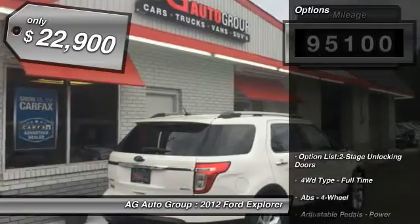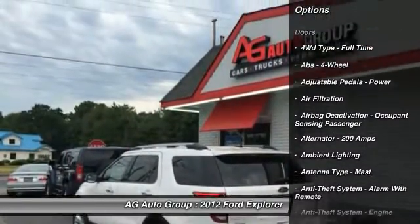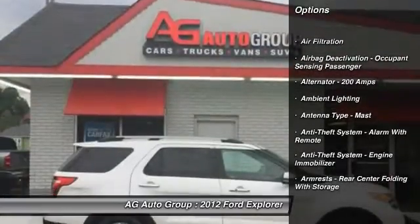This vehicle has less than 100,000 miles and is priced below $25,000. Here are some of this vehicle's great options.